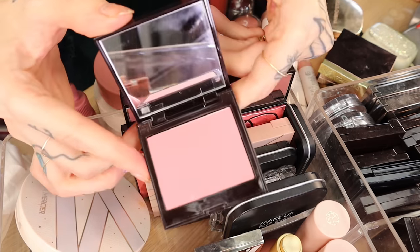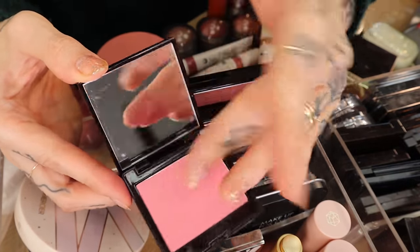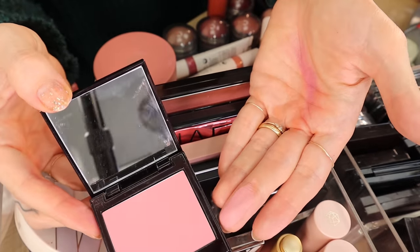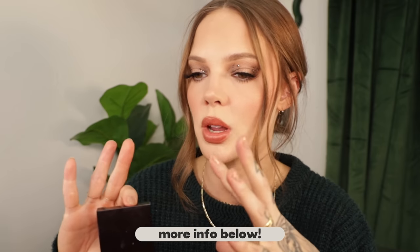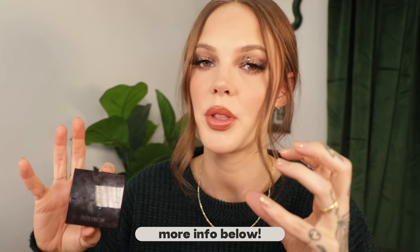Laura Mercier Blush Color Infusion — this is Strawberry. I love this; it's one of the few pink blushes I feel like I can pull off. It's a little lilac-y. These blushes are incredible — how different can a powder blush be? A lot different if it's done well. They're finely milled; you can wear them sheer with color or build them up to a full statement piece on your face.